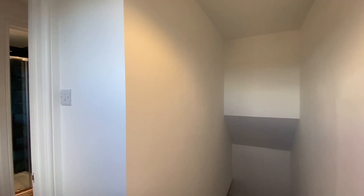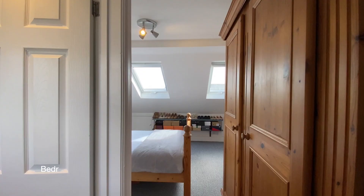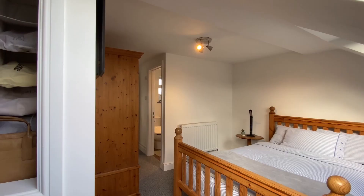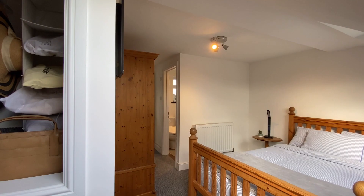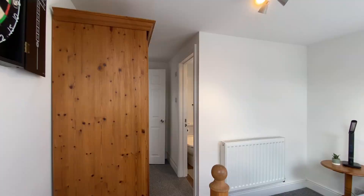Coming up to the second floor now, there's access to the large eaves storage space from the landing, and ahead of us is a door leading through to bedroom two — a lovely double bedroom with two double-glazed skylight windows. There are also two access points to the eaves storage space and a modern fitted ensuite shower room.